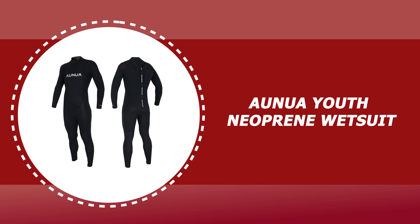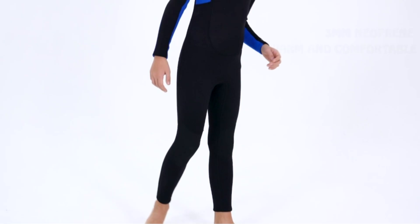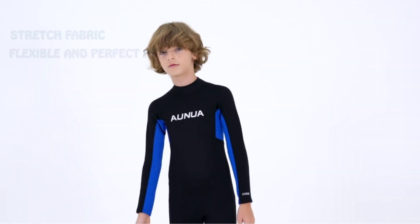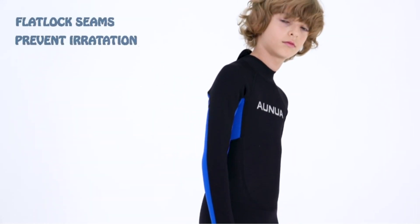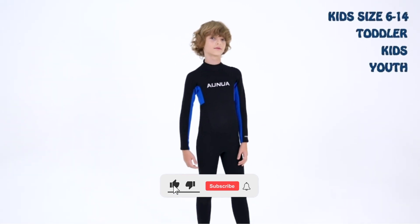Number one: Anua youth neoprene wetsuit. The Anua wetsuit comes with 3 millimeter premium neoprene and is designed to be a child's first introduction to a wetsuit. It helps keep children warm, shields them from UV rays, and helps minimize contact with things that sting, like sea lice, jellyfish, and other irritants like rashes from bodyboards.